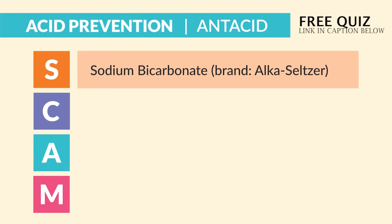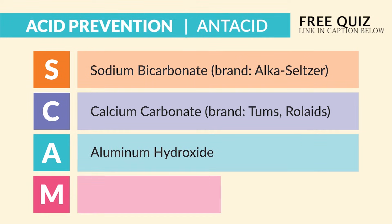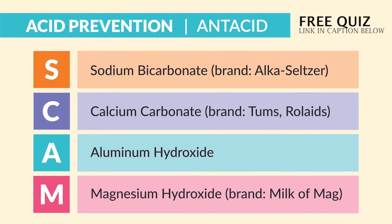So S is for sodium bicarbonate, brand name Alka-Seltzer. C is for calcium carbonate, brand name Tums and Rolaids. A is for aluminum hydroxide. And M is for magnesium hydroxide, brand name milk of magnesia.